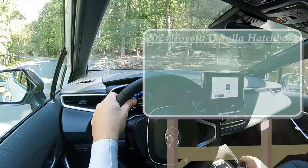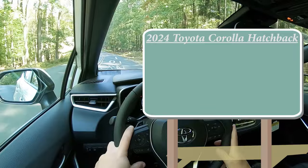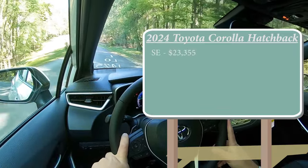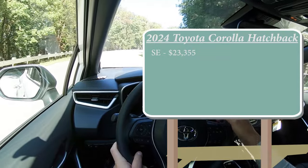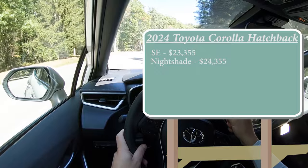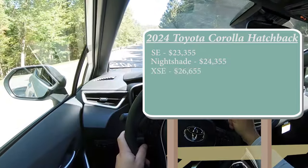Let's jump right in and start with pricing. There are a few different trim levels for the 2024 Corolla Hatch. First is the SE starting at $23,355 — a $350 bump from the 2023 model year. Nightshade is a new trim level for 2024 starting at $24,355. And lastly the XSE, the one we're in today, starting at $26,655.